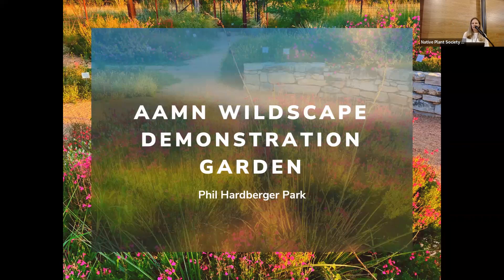Hi everybody. My name is Haley Giambalvo, and I'm excited to tell you a little bit about the Alamo Area Master Naturalist Demonstration Garden. That garden, if you're not familiar with it, is actually right outside of this building.